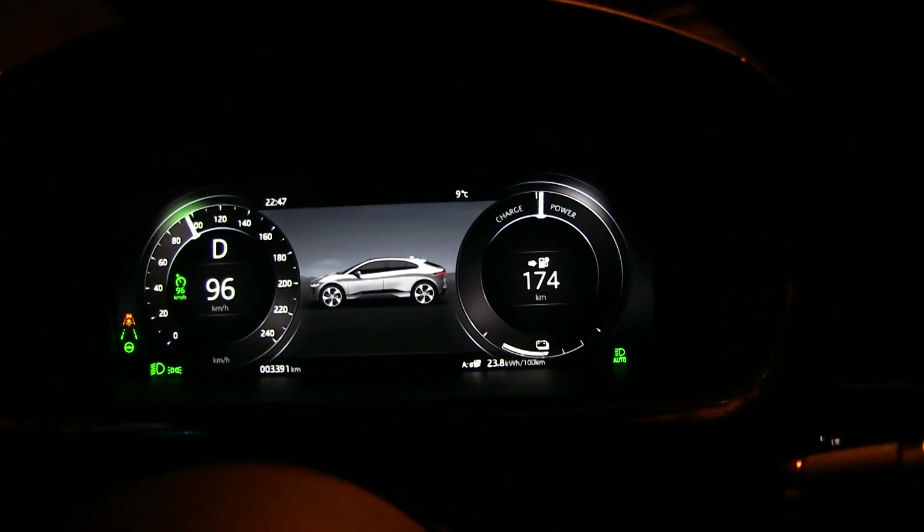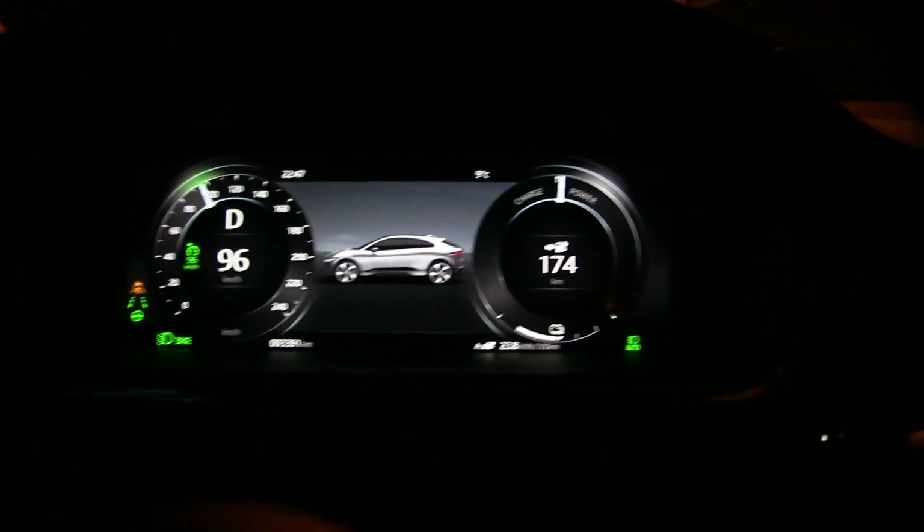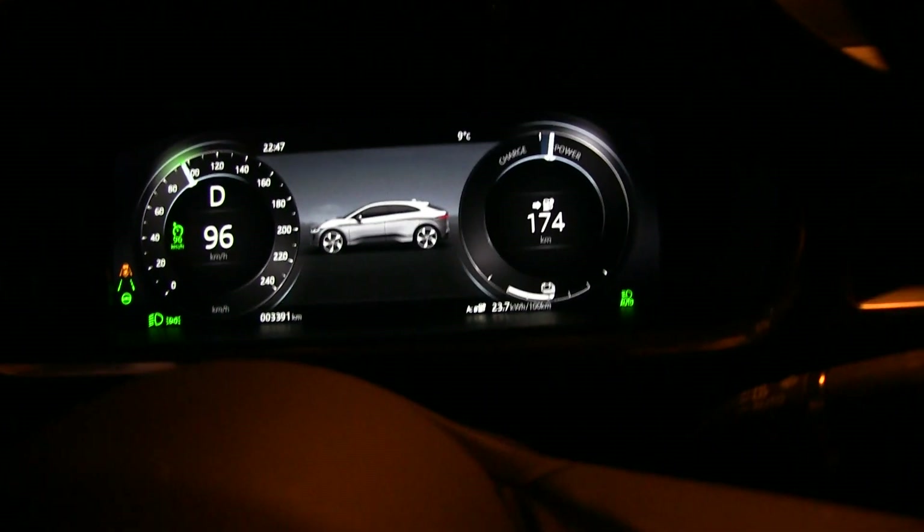Tesla will usually bug you after 30 seconds — before, you could drive about 1 to 3 minutes before it bugs you. This thing seems to be as good as Tesla. I haven't touched the steering wheel. It did a little correction there based on the road, I guess.